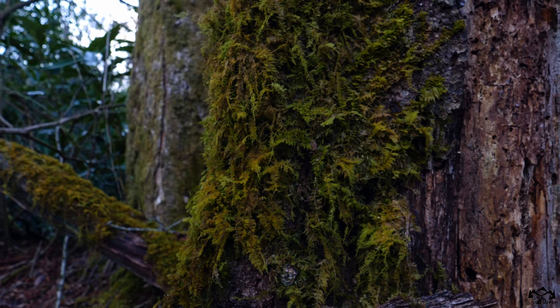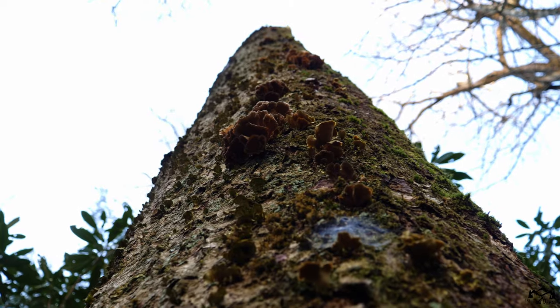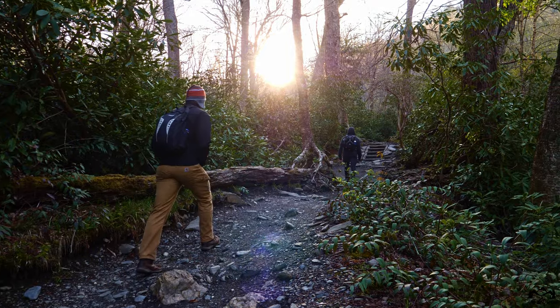We're 1.4 miles from the first known landmark, Arc Rock, but we're going to try and find a few more along the way. So far the trail has very beautiful nature. Just keep in mind, even though it's mid-spring, it's still going to be extremely cold — mostly due to the elevation.